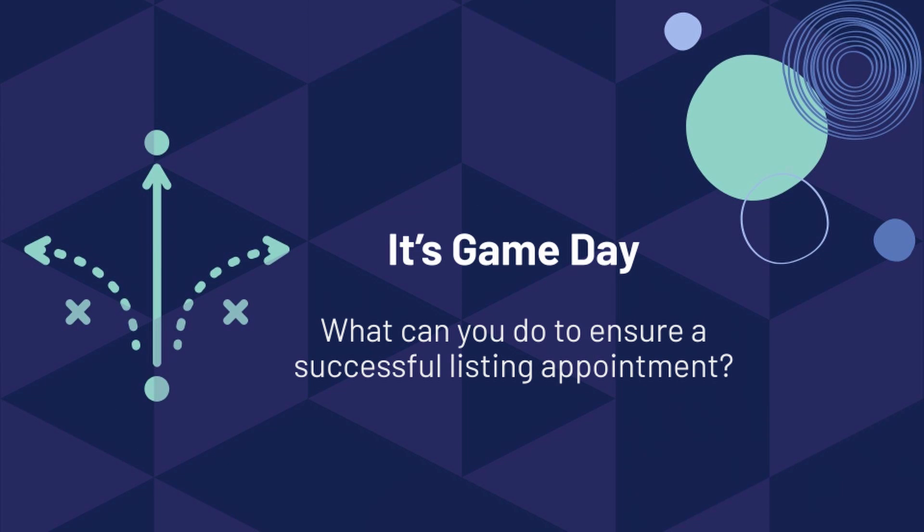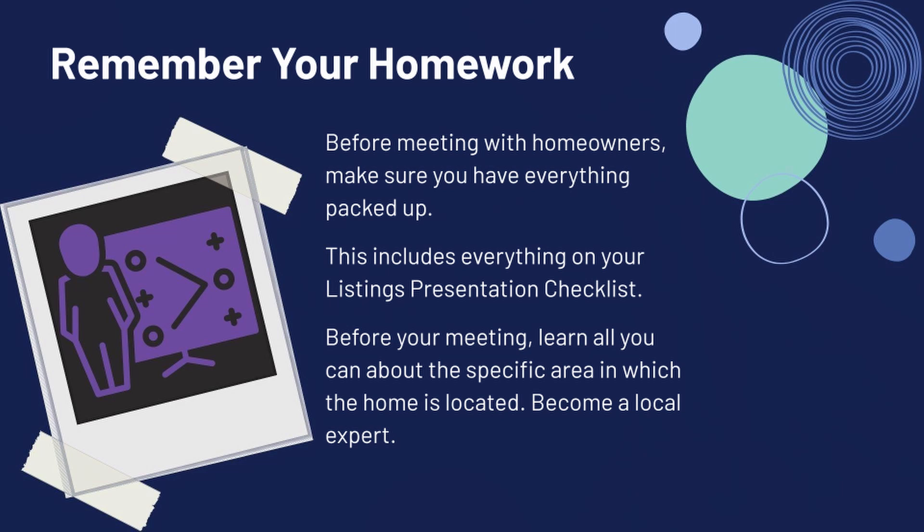Now let's get to game day and think about what you can do to ensure a successful listing appointment. Before you knock on that door, make sure you have everything packed up — disclosures, listing forms, state forms, your CMA, comparables, anything you want to present. Make sure it's all nicely organized in your folder so you can present it in an organized and neat fashion. You don't want papers strewn about the dining room table because that won't show confidence and could leave a bad taste in their mouth when choosing their listing agent.